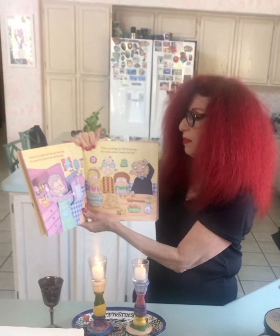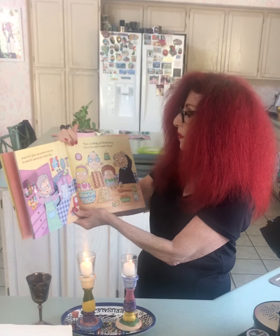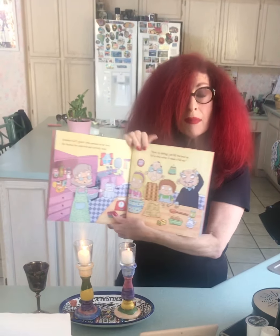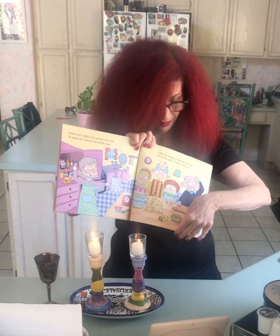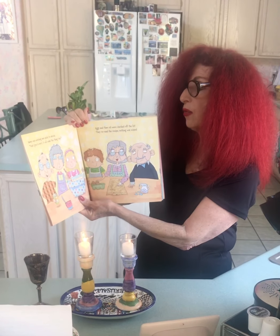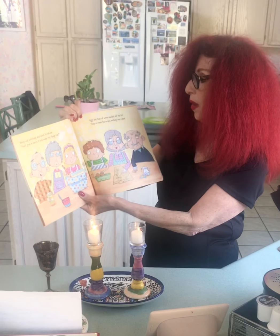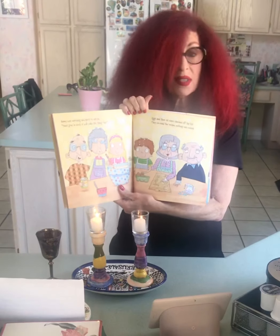Grandma Gert's glasses were perched on her nose. She opened the cupboards and carefully chose. Flour, my darlings — just fill that bowl up. Put in some water — it needs a full cup. Benny was watching and quick to advise: yeast goes in next, it will make the thing rise. Egg and then oil were checked off the list. They reread their recipe, but nothing was missed.